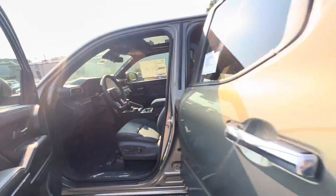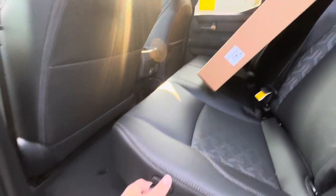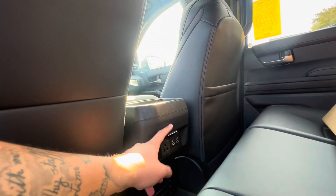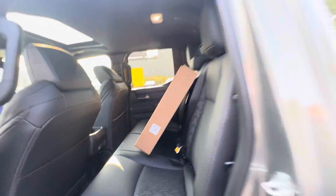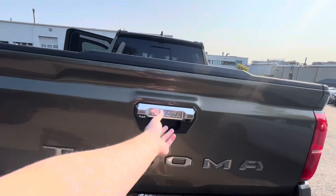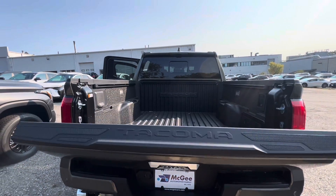Heading on into the rear — you have comfortable leather seating with the option for extra storage under the seats. There's a 120-volt outlet charger as well, with two USB-C ports for your rear passengers. Here are your all-weather floor mats for the driver, passengers, and rear seats.